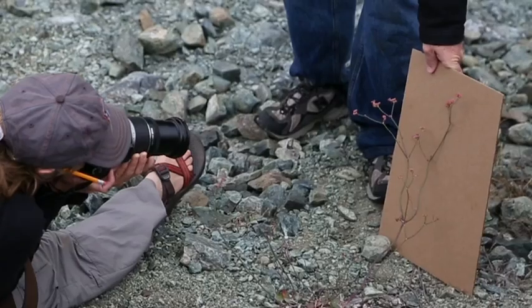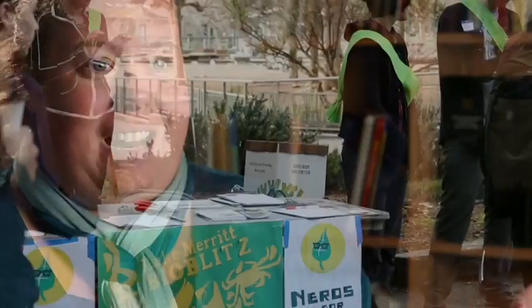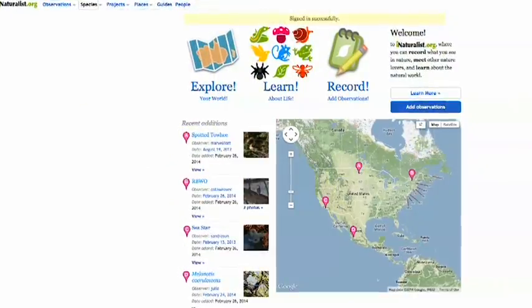Citizen science is kind of this perfect blending of science education and science research. Those are two things the academy does really well. So we thought, why don't we start engaging the public outside of the academy walls to document biodiversity and also to teach them a little bit more about the scientific process.